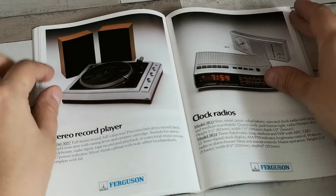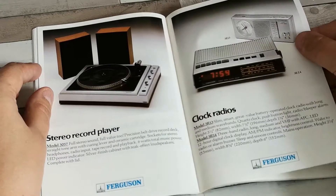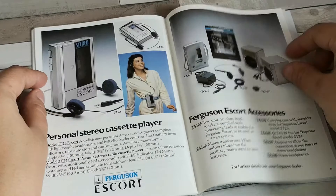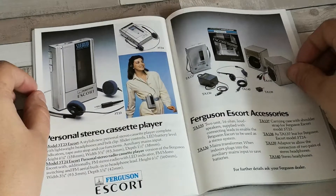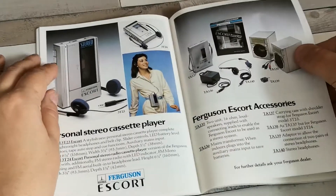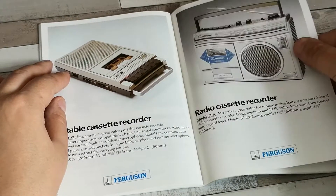You could still get the stereo record player if you just needed a record player and nothing else. There's a similar range of clock radios and portable radios. Then onto the personal stereo — the Ferguson Escort — a nice little range of personal stereos with similar accessories to 1983. Then we've got the portable cassette recorder and this little radio cassette recorder, the 3T26.